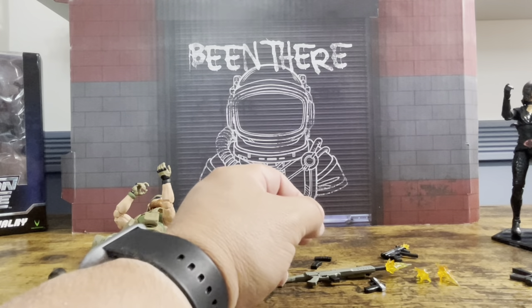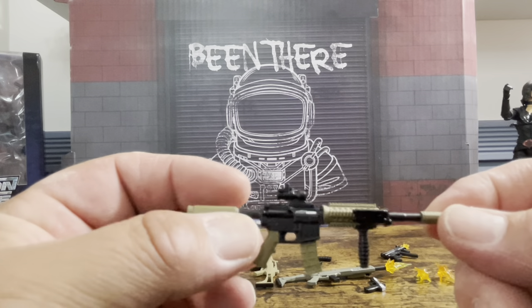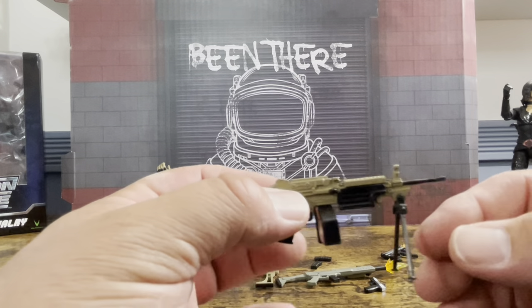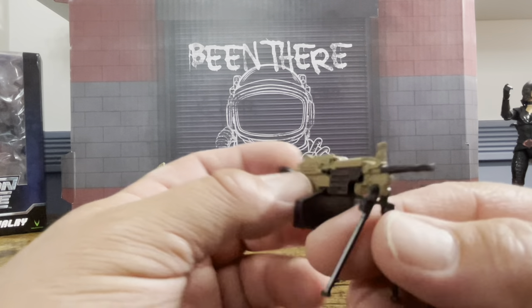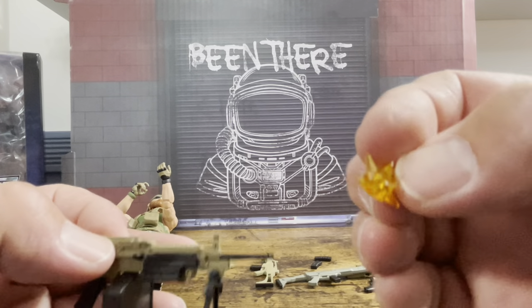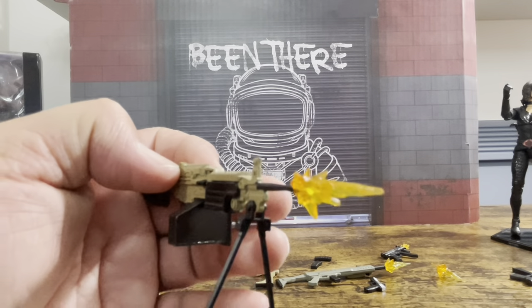You could use the big blast effect on something like the M4, but why would you have a suppressor if you're trying to hide the muzzle flash? As for the M60 — or the SAW machine gun — there is no hole for the blast effect to insert into, and a couple other weapons are the same way. For those, there's a blast effect that has a hole in it so it slides on from the side, and there you go.